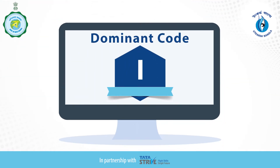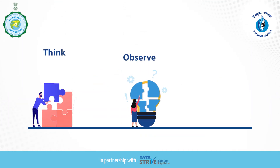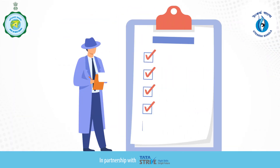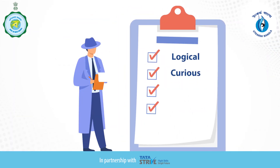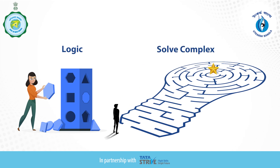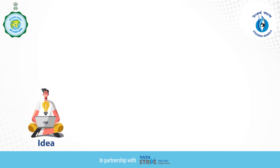If your dominant code is I, then this video is for you. I stands for Investigative. As an investigative personality type, you are termed as a thinker, which means you like to think, observe, and analyze. You may also be described as logical, curious, cautious, and independent. You enjoy using logic and solving complex problems.